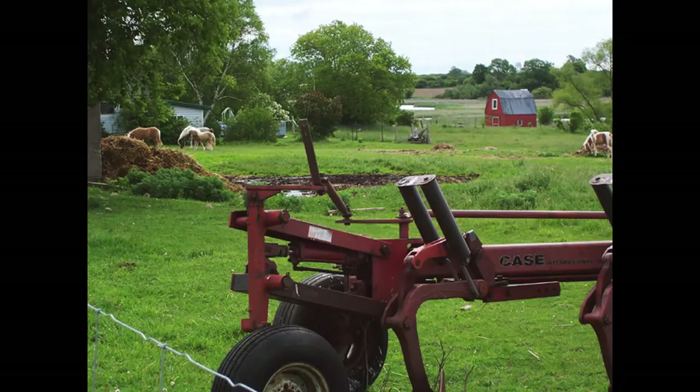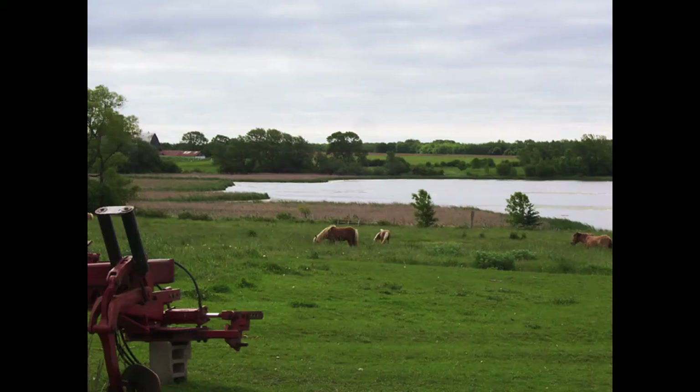By around 9am a bunch of horses were let out of their barn and gathered at the fence near me to check me out briefly. Then, after some frolicking, they went on their horsey ways closer to the water.